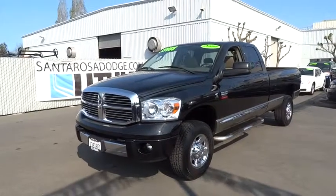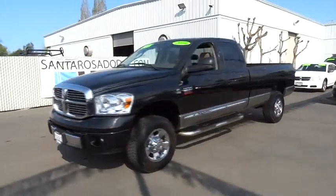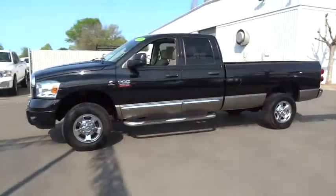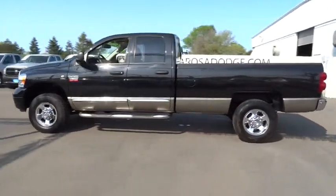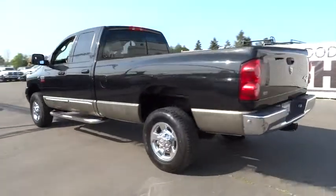The 2009 Ram Pickup 3500. Ram Heavy Duty 3500 is the only truck in its class to offer a standard diesel engine — one of the reasons why it was named Motor Trend's 2010 Truck of the Year.